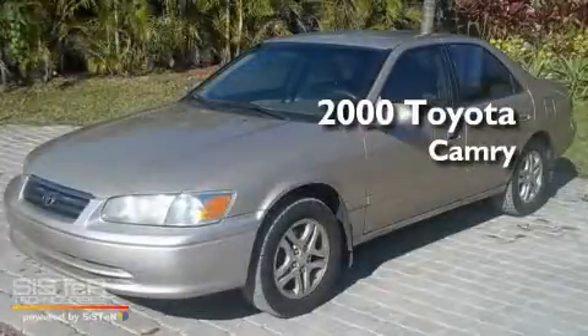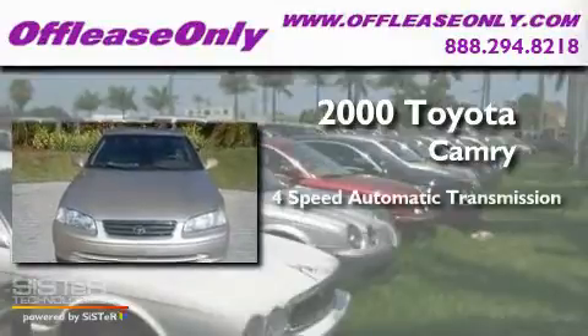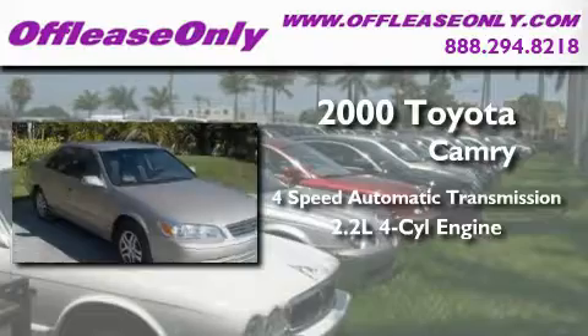This is a 2000 Toyota Camry. This four-door sedan has a four-speed automatic transmission and an in-line four-cylinder engine.